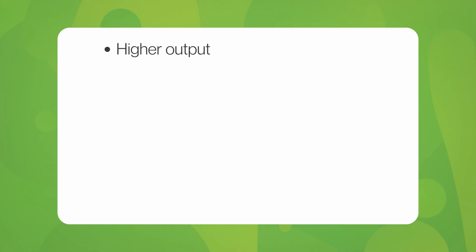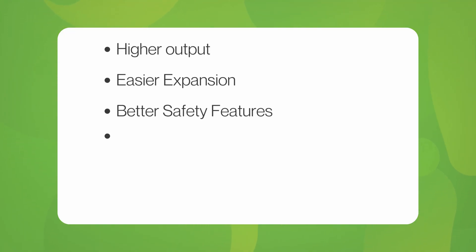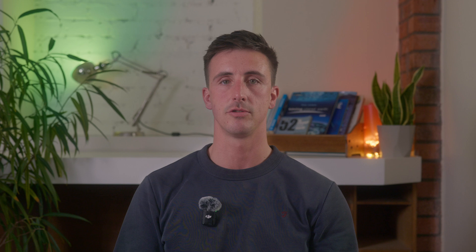In summary, Powerwall 3 is a long-awaited battery storage upgrade from Tesla, bringing higher output, easier expansion, better safety features, higher efficiency, supreme installation flexibility, and an all-in-one product. It's a remarkable system that truly demonstrates cutting-edge battery technology.